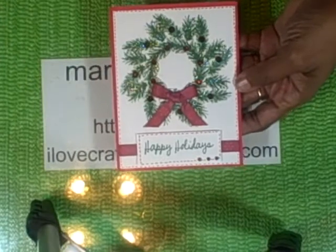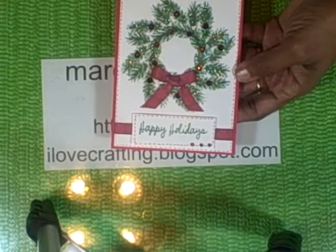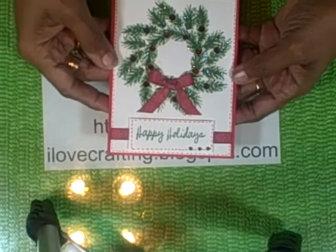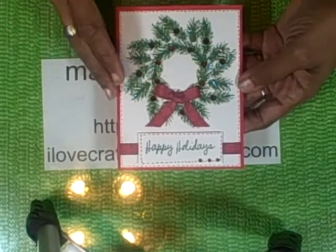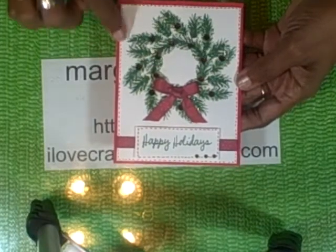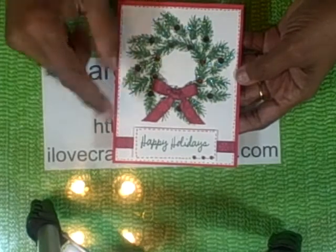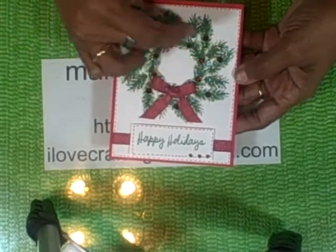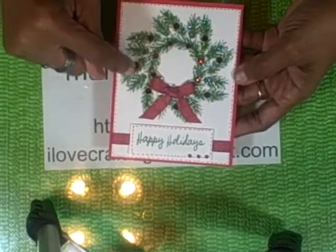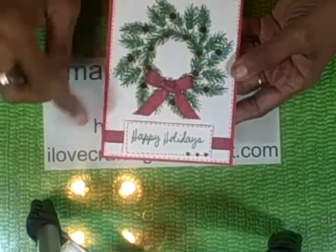This one is an A2 size card that is 4 and a quarter by 5 and a half. The background is a piece of white cardstock. I stamped it with the ink-a-dink-a-doo stamp with the circle ring, stamped inside the circle. And then I just added some jewels and a bow.